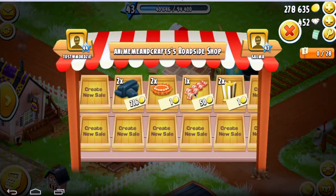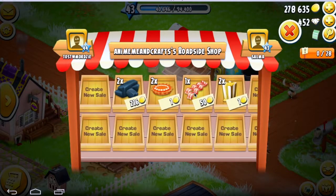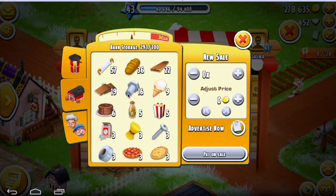What's up guys, Hay Day addict here. Today I'm going to be showing you how you can make more money on your roadside shop. I'm so sorry I haven't been on here in like years, but I am back and I'm gonna do much better. I hope you enjoy this tutorial.